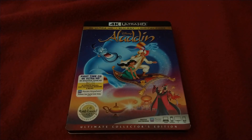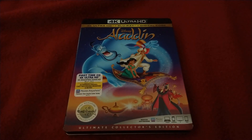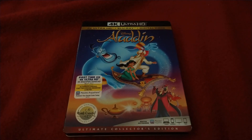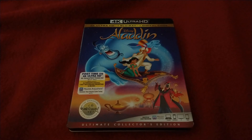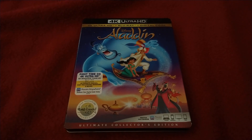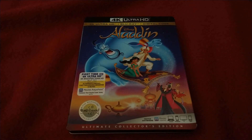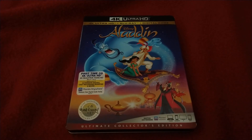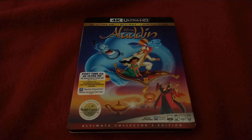The history on Aladdin: it first hit theaters on November 11, 1992, the same month as Home Alone 2: Lost in New York. It was then released onto VHS under the Black Diamond Classics lineup in 1993, onto LaserDisc in 1994, and then onto a Platinum Edition VHS and a 2-disc Platinum Edition DVD in 2004. It was later released onto Blu-ray in the Diamond Edition lineup in October 2015, and finally onto 4K Ultra HD on September 10th, 2019.